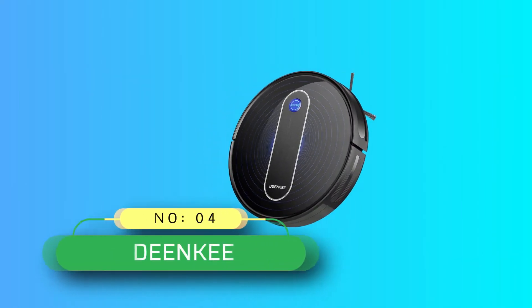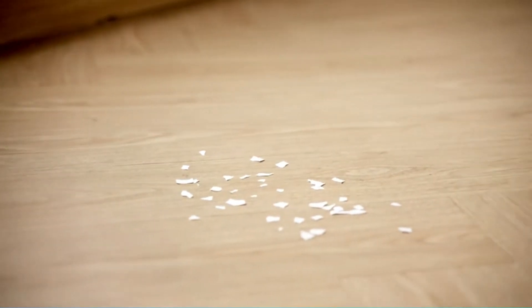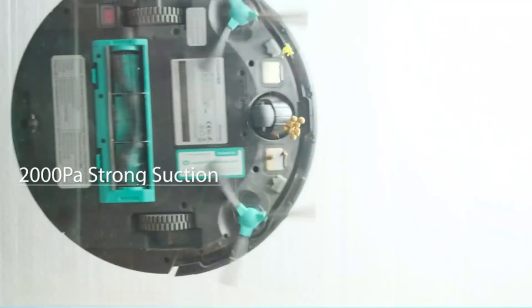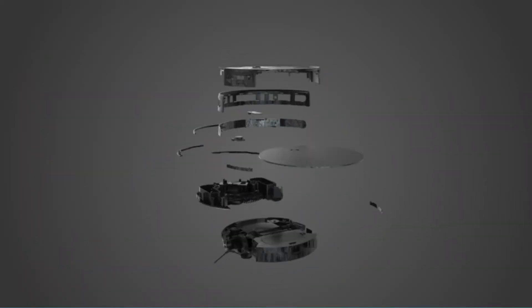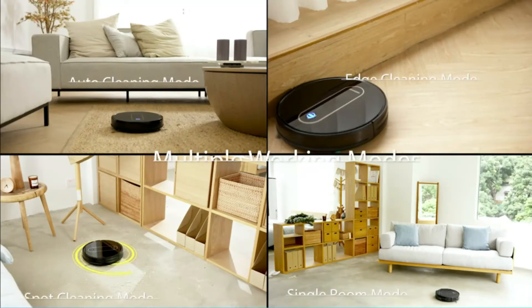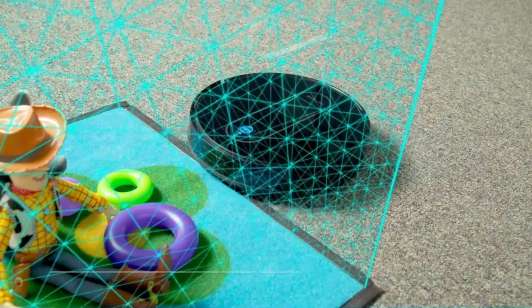Number 4: DeanKey Robot Vacuum Under 200. The DeanKey DK600 Max comes with a strong 2000 Pa suction power. It can easily pick up crumbs, dust, and dirt off floors. The DK600 will charge itself whenever its battery gets down, ensuring it is always ready to clean. One full charge will give you a run time of 110 minutes.